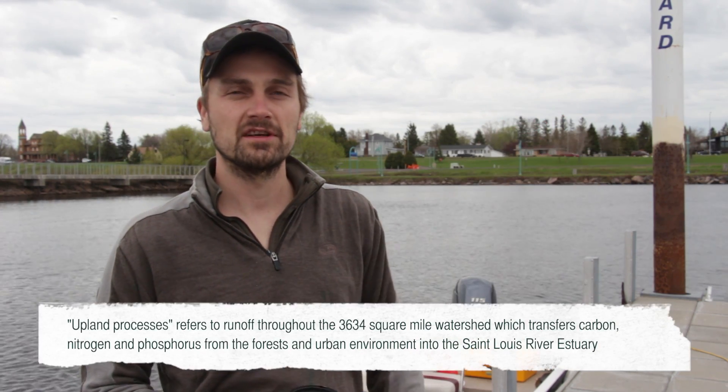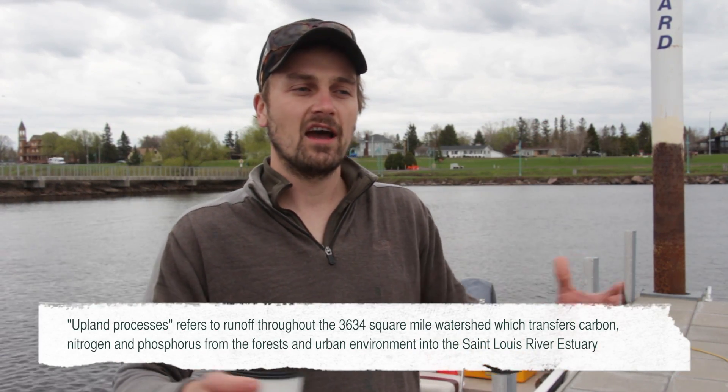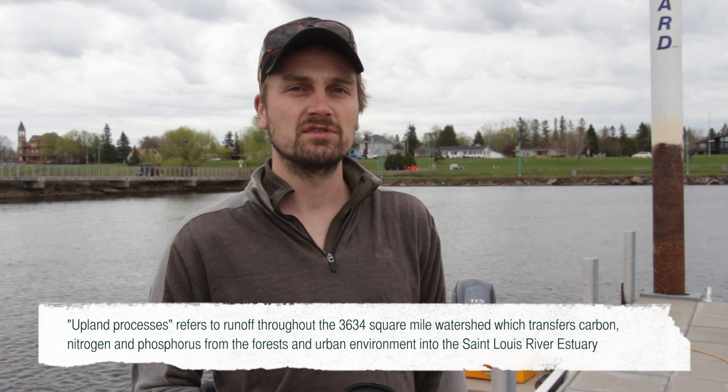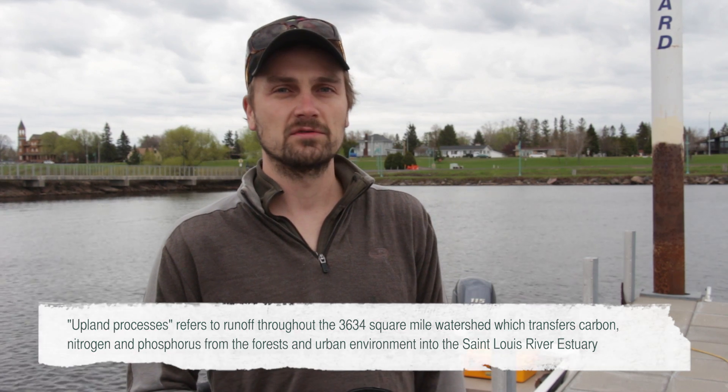Today we're going out on the St. Louis River Estuary. We're going to collect a lot of water and sediment and analyze it for different molecular compounds. We're interested in how the estuary changes from the upstream sites down to Lake Superior in terms of how much nitrogen, how much phosphorus, how much carbon, and also what type of carbon, nitrogen, and phosphorus there is in the water. The estuary is linking upland processes with Lake Superior, so it's interesting how these different water bodies mix together in the estuary to create a pretty unique mosaic of water sources.